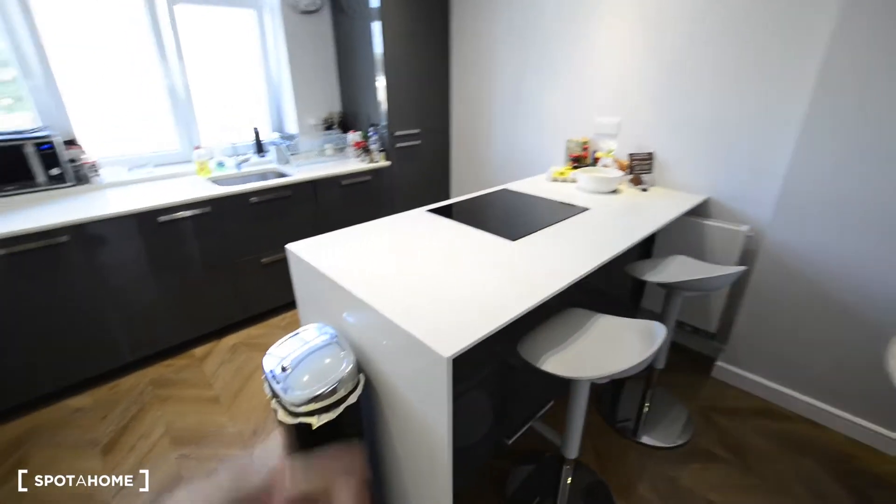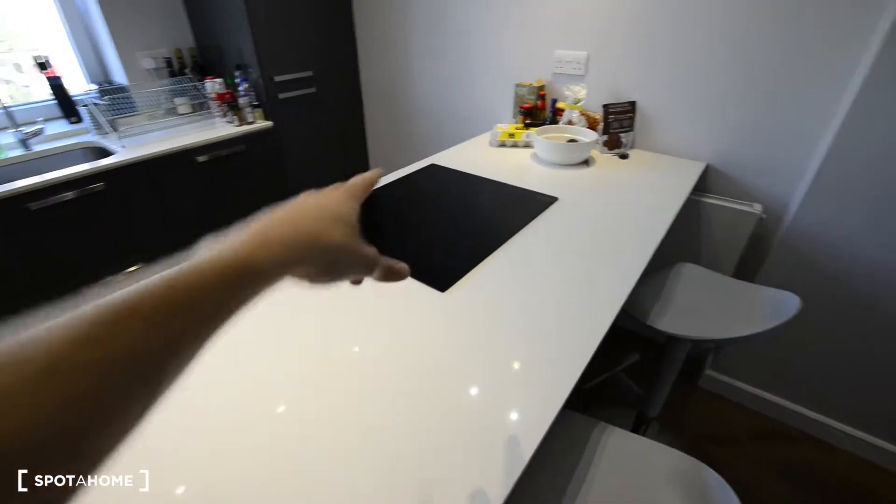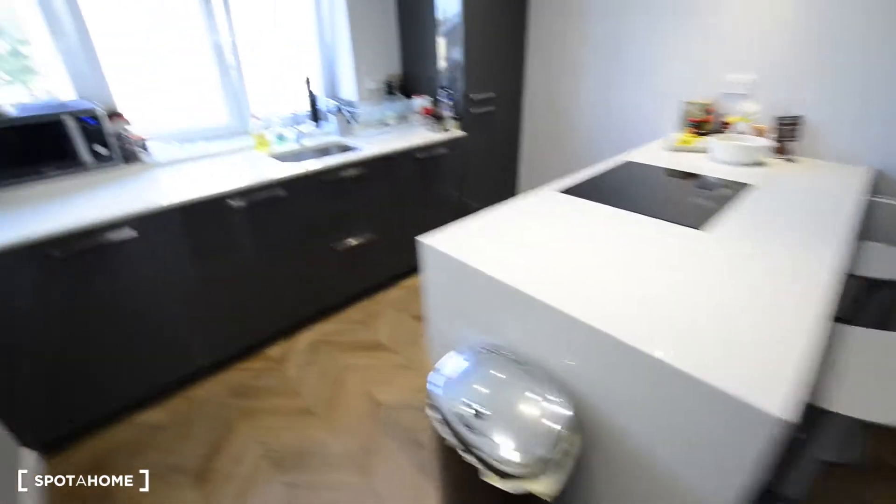So this is the kitchen. We have a nice island here with the electric stove, but you also have this area to use as a breakfast bar, so you have the chairs but you also have another dining table.